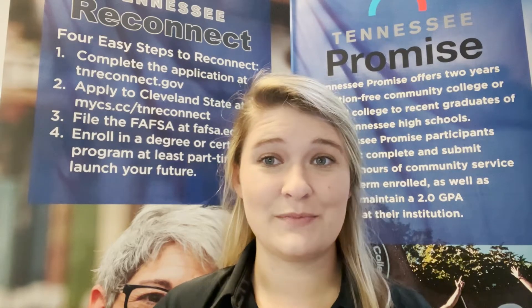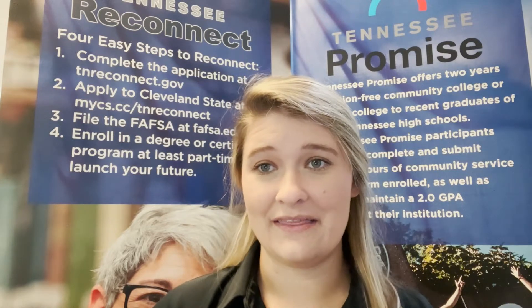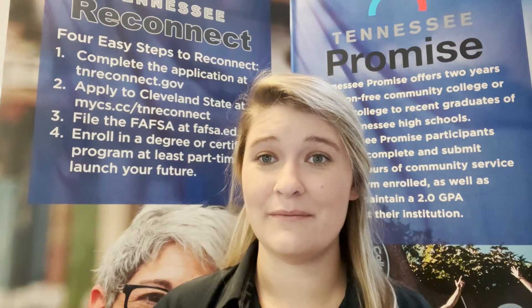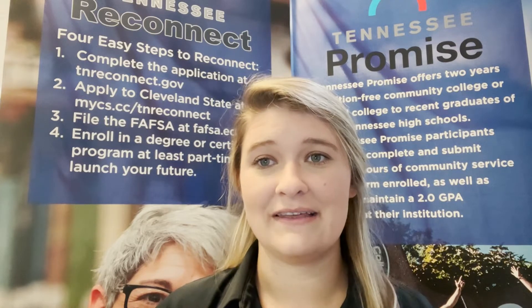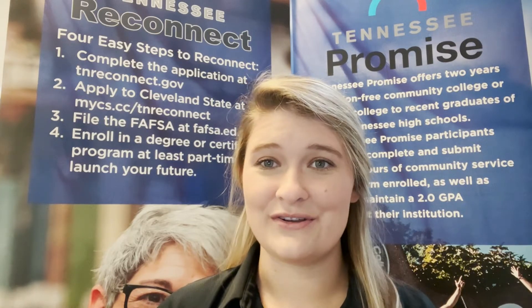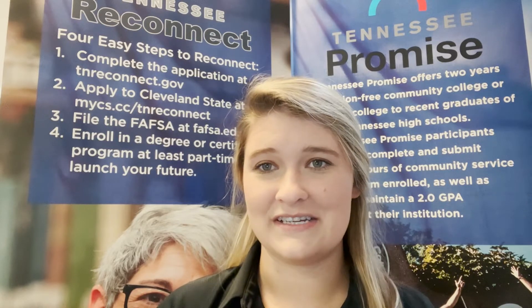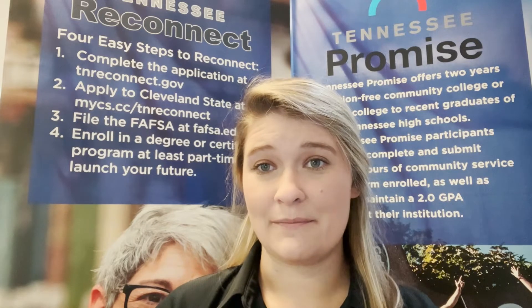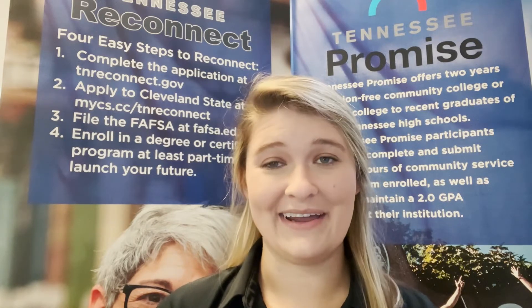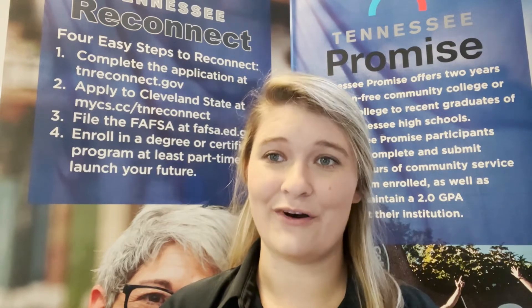Cleveland State has been around for over 50 years and we have a five-county service area that includes Bradley County, Polk County, Meigs County, McMinn County, and Monroe County. To service prospective students living in these counties, as well as students who are in Southeast Tennessee, we have three convenient locations: our main campus in Cleveland, Tennessee, the McMinn Higher Education Center in Athens, Tennessee, and our Monroe County Center in Vaughn-Nord, Tennessee.